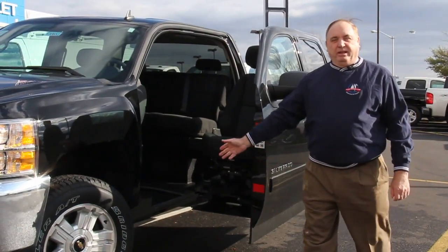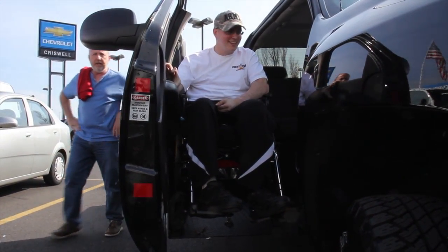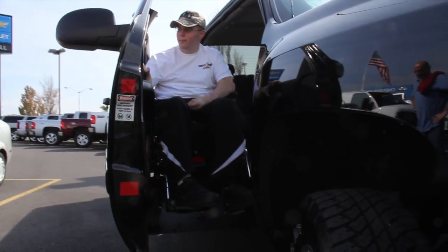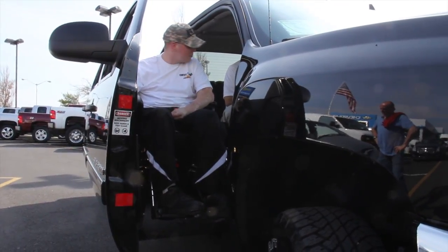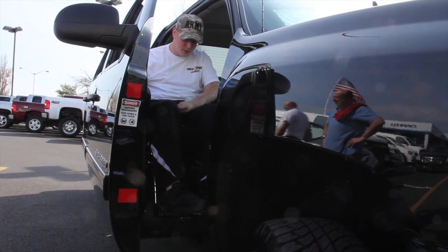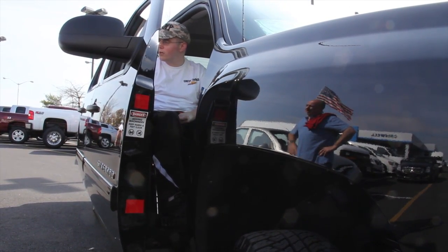As you can see by the lift, this is the first true amputee and wounded warrior support vehicle designed from the chassis up. This lift capability diminishes the need for 6 to 12 feet of side space that you find on some of the vans now being manufactured for the wounded warriors and the amputees.